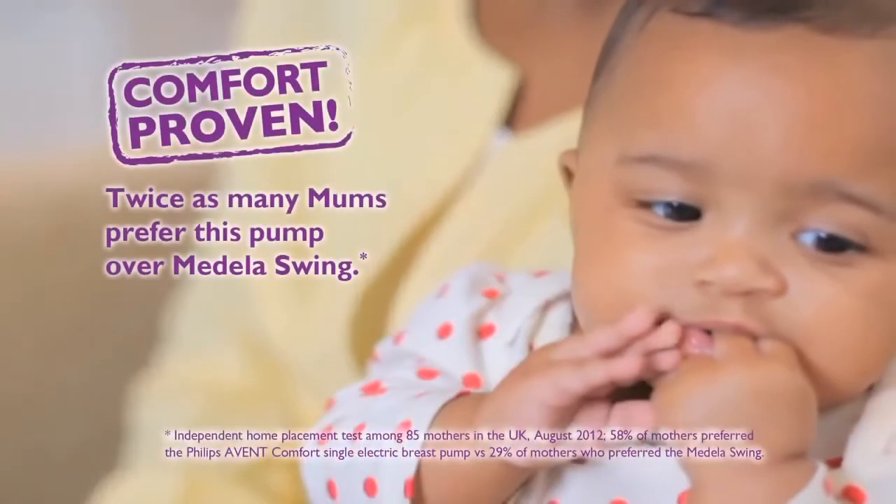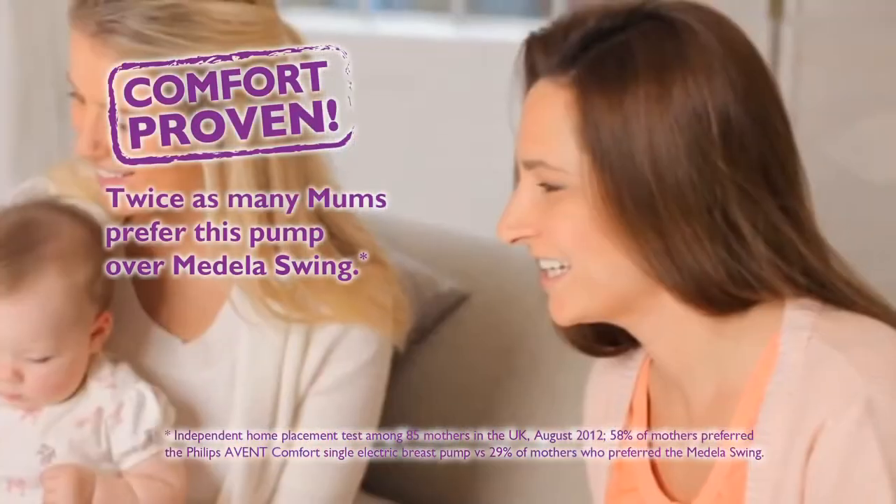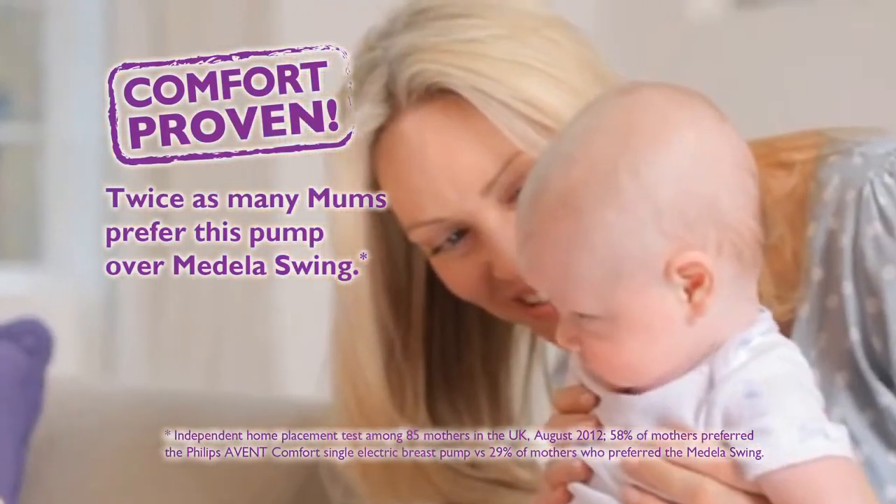The results are proven. In tests, twice as many mums preferred our Comfort Breast Pump to its closest competitor.